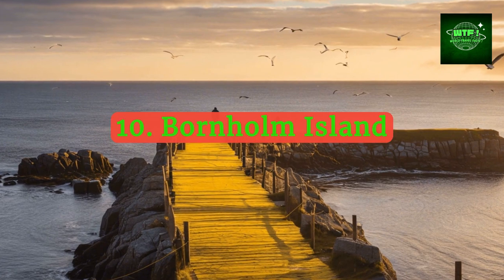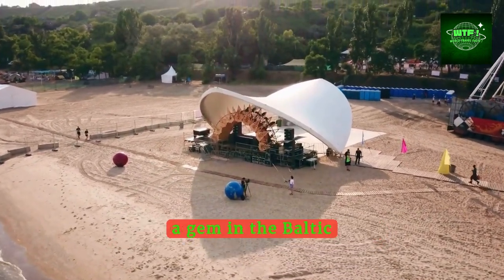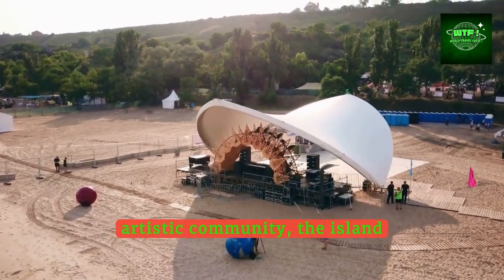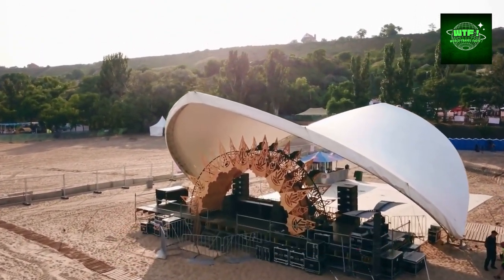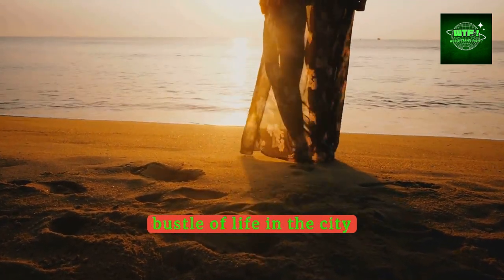Unwind on the serene beaches of Bornholm Island, a gem in the Baltic Sea. Known for its enchanting light and artistic community, the island offers sandy beaches, rocky coastlines, and quaint fishing villages, making it a perfect escape from the hustle and bustle of city life.